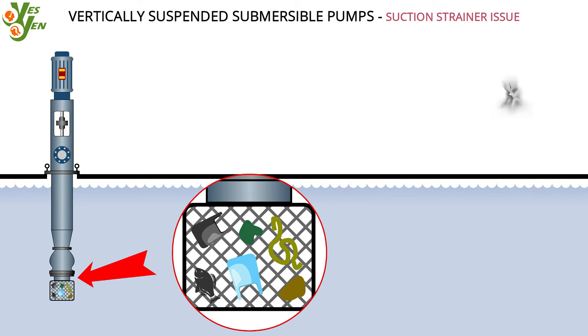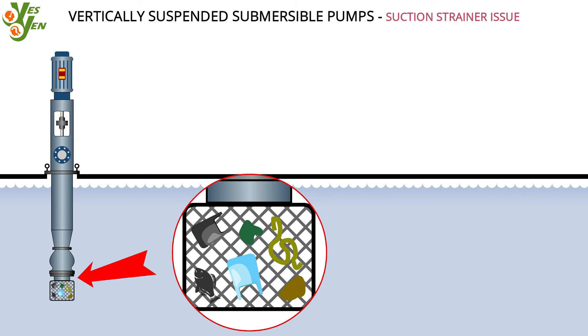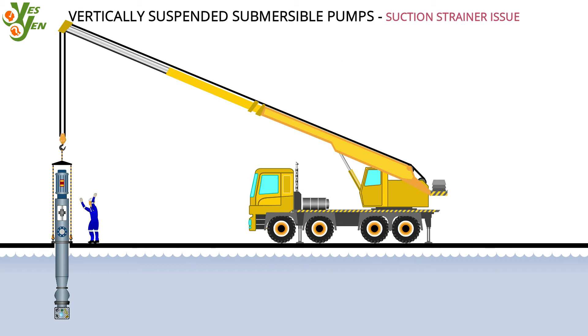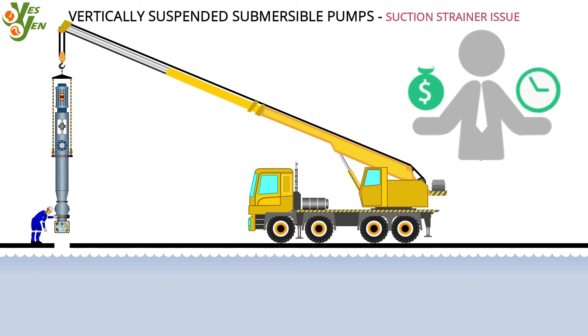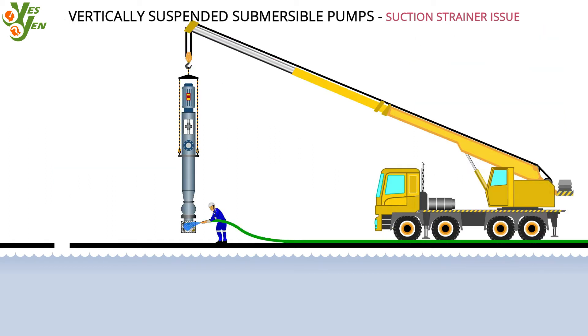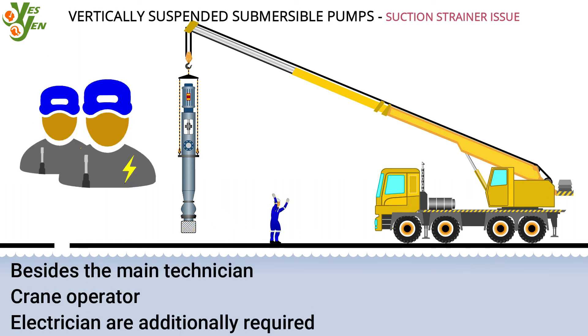Cleaning the suction strainer has always been a painful problem. Most of such pumps are situated all around the plant. Let us list out the issues in attending the cleaning job of such suction strainers. Vertically suspended pumps normally need a crane to lift in order to access the suction strainer. Mobilizing a crane for this purpose is a cost and time consuming effort. Unlike other pumps, VS pumps require more manpower to do this simple suction strainer cleaning job. Besides the main technicians, crane operators and electricians are additionally required.